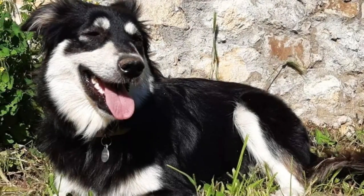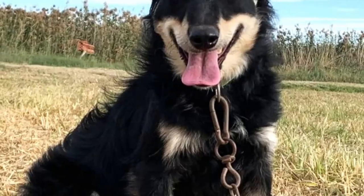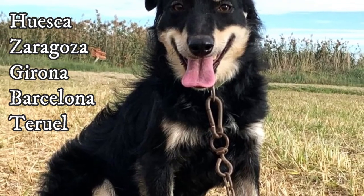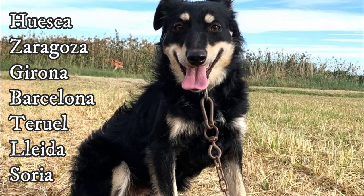And what about the situation today? The officially registered Candechira dogs count in the hundreds and it is still considered a rare dog breed. But their numbers are rising and the breed can be found in a variety of Spanish regions such as Huesca, Zaragoza, Girona, Barcelona, Teruel, Yejda, and Soria.